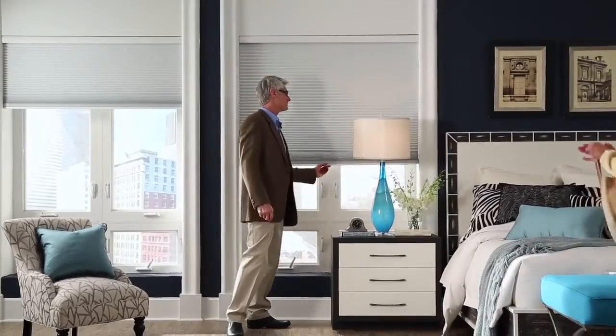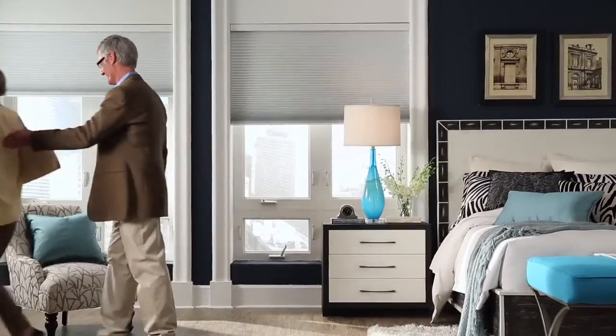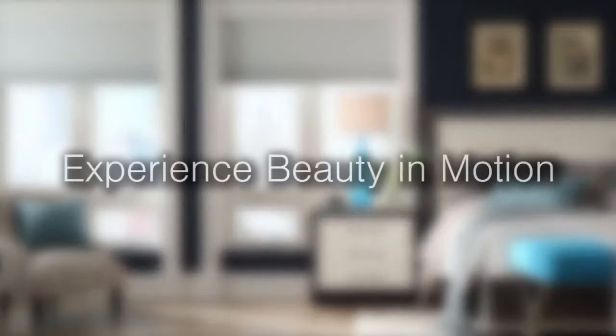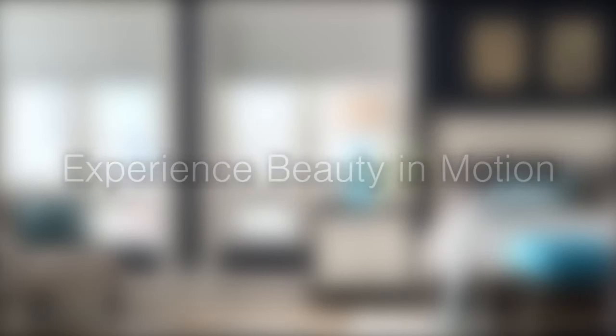Honeycomb shades add refinement to any energy-conscious home or business and can be integrated with leading automation systems. Experience beauty in motion with Q-Motion's automated honeycomb shades.